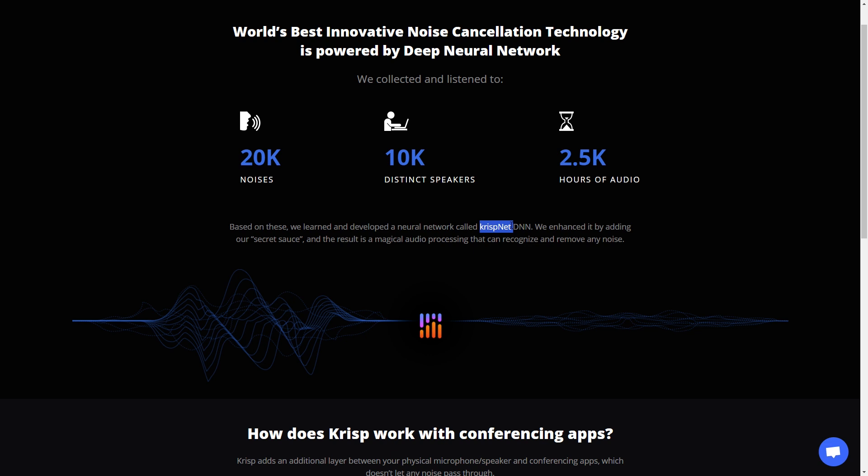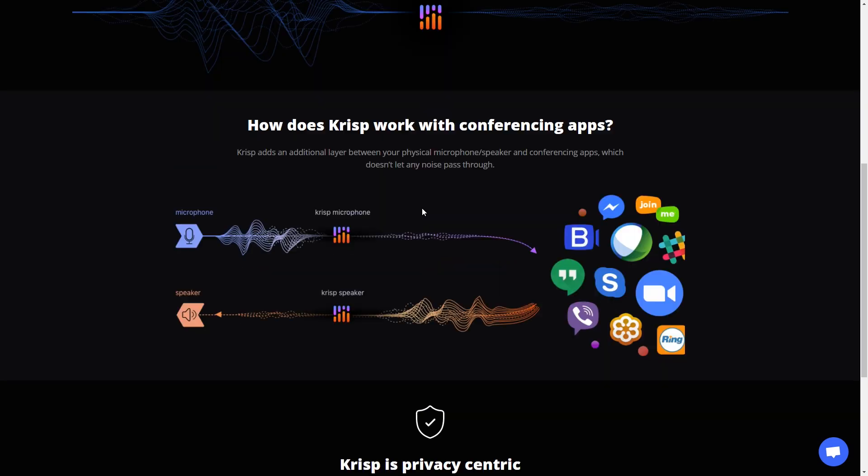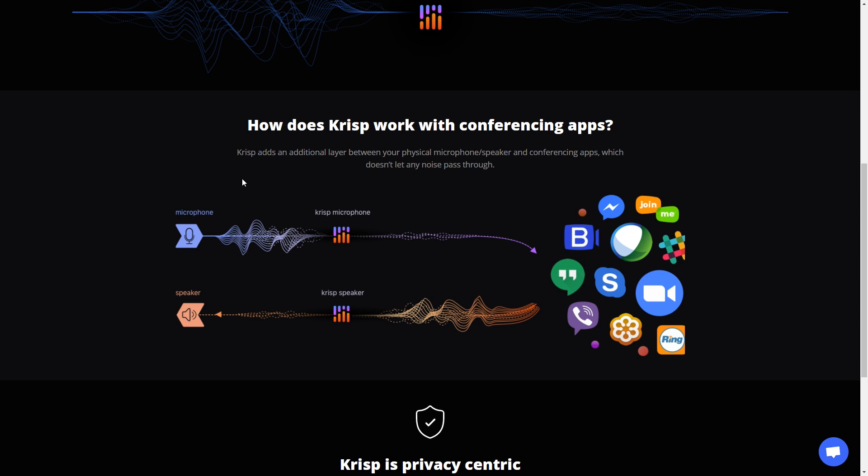They've also done two-and-a-half thousand hours of audio testing. Based on all of this, they've developed the Crisp Net — it sounds like something from Transformers, but that's what they're calling it. They've collected all of this data, all the distinct sounds and distinct speakers with multiple hours of recordings, and built this noise-cancelling microphone and speaker technology. The Crisp microphone is your microphone — don't think it's a separate thing. Crisp takes over your microphone as a filter and gives the listener just exactly what they need to hear — your voice.